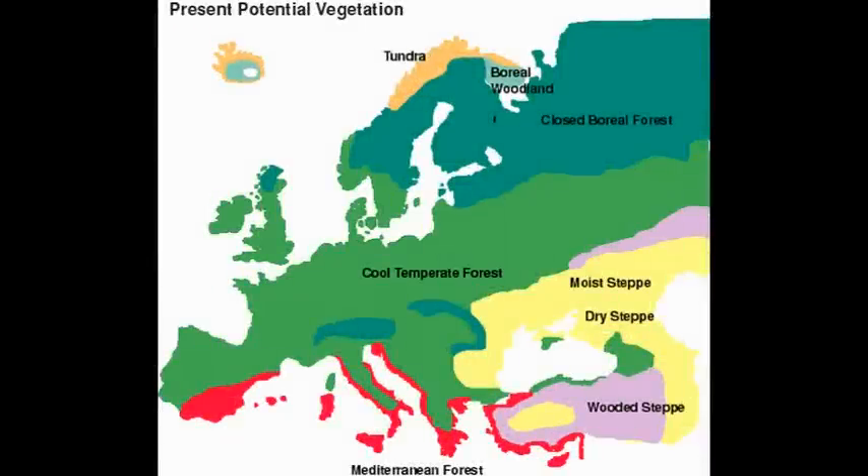Prior to human habitation, Europe was more or less covered by forests. In the far north, boreal forest ecosystems were dominant. There was a wide band of cool temperate forest running through the centre, and this was followed by a fringe of Mediterranean forest in the south. In this short video, we shall be focused on cool temperate forest, exploring the impact of forest management on the landscape and ecology of south-east England.